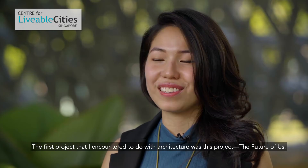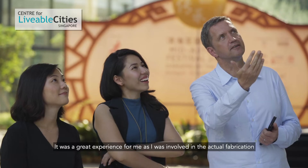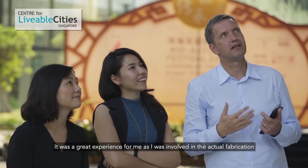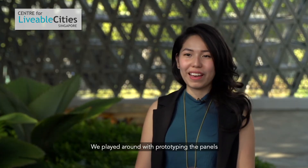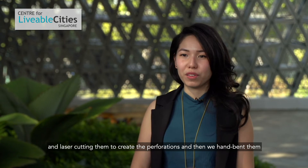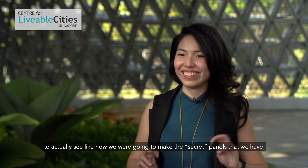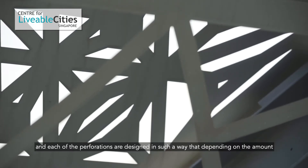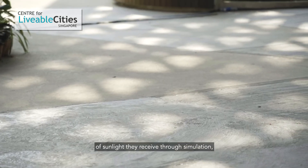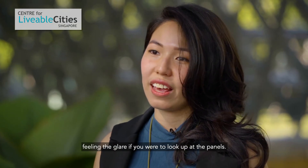My name is Stella Lu and I'm a student at the Singapore University of Technology and Design. The first project that I encountered to do with architecture was this project, the Future of Us. I was involved in the actual fabrication of the metal panels used in this pavilion. We played around with prototyping the panels and laser cutting them to create the perforations, and then we hand-bent them to see how we were going to make the panel structure. All 11,000 panels are unique, and each of the perforations are designed so that depending on the amount of sunlight they receive through simulation, they allow the maximum amount of daylight without you feeling the glare if you were to look up at the panels.